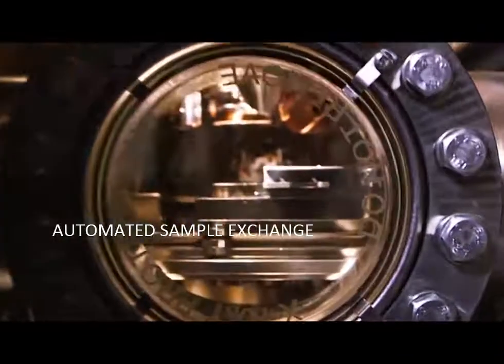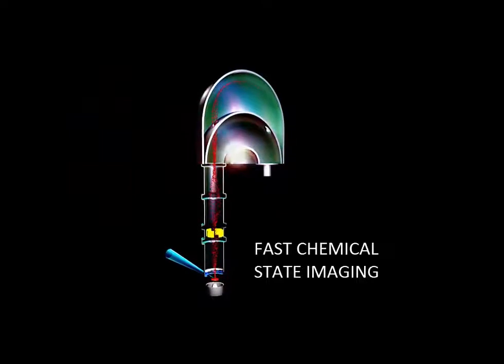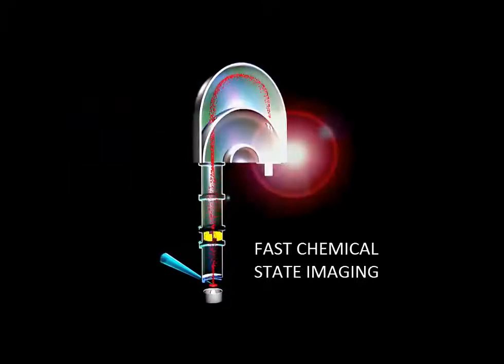The Axis Supra has the highest spectroscopic sensitivity of any XPS instrument in large area analysis mode. The unique design includes a spherical mirror analyzer for first elemental and chemical state imaging.